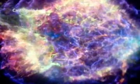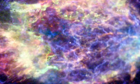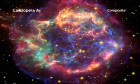This hot gas was created when ejected material from the supernova smashed into the surrounding gas and dust at millions of miles per hour. When combined, the data from these telescopes produced a stunning image of this famous object.